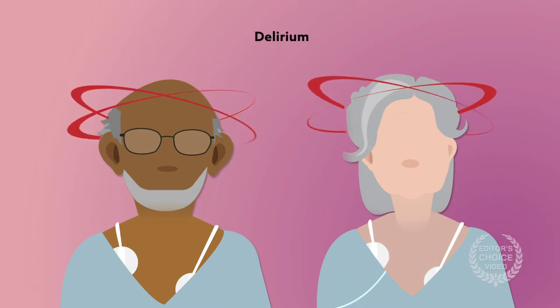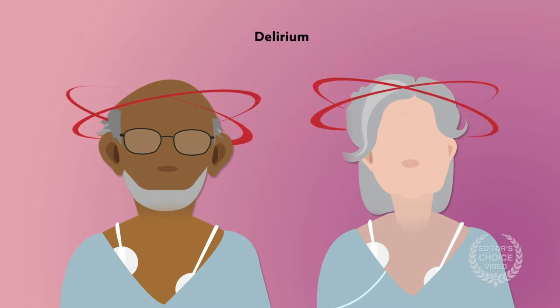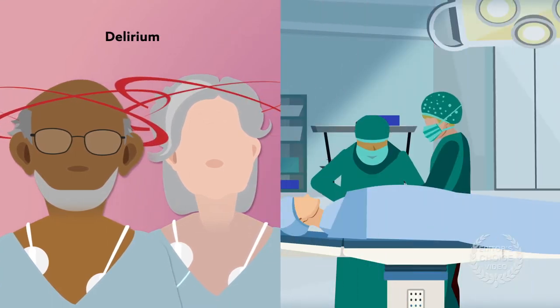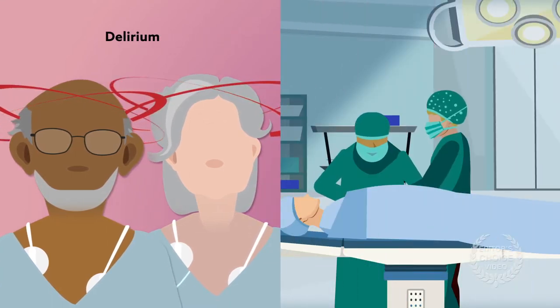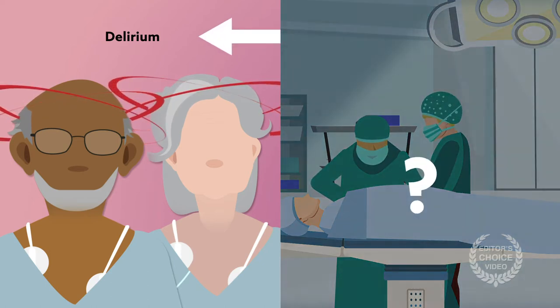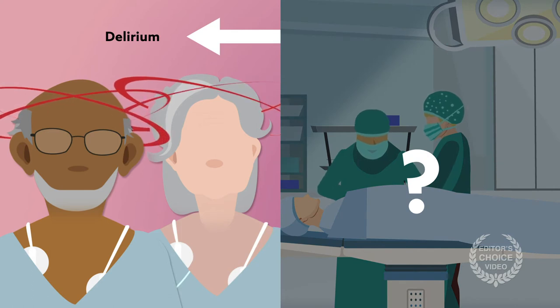Delirium, a confused or disoriented state that can affect attention, awareness, and cognition, is common in elderly patients following surgery and is a leading cause of postoperative complications among elderly hospitalized patients. But it's not clear why this happens or which patients are at especially high risk.